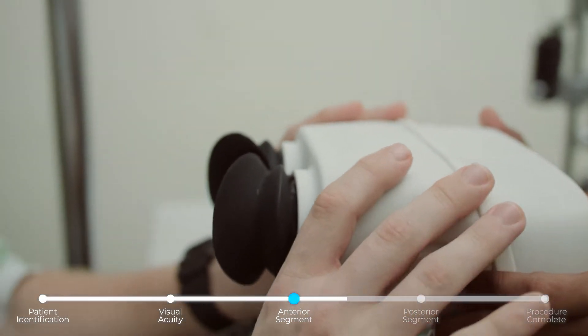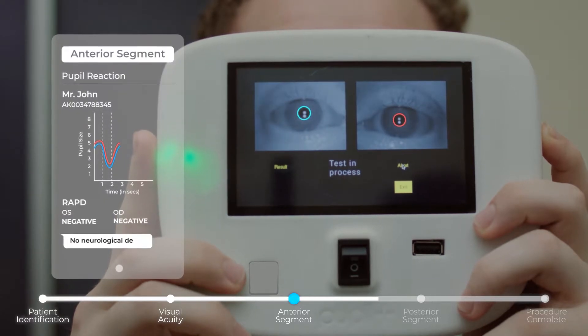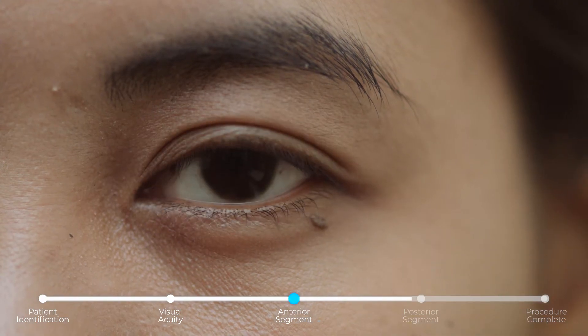It's essentially one layer at a time, first starting with the surface of the eye — the cornea, the depth of the anterior chamber, iris, lens, etc.